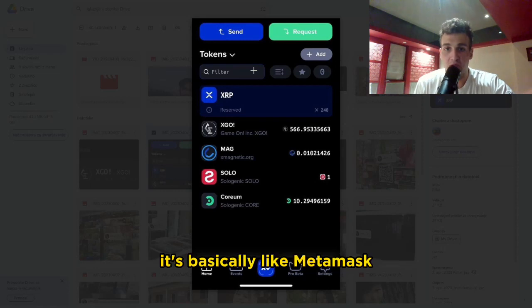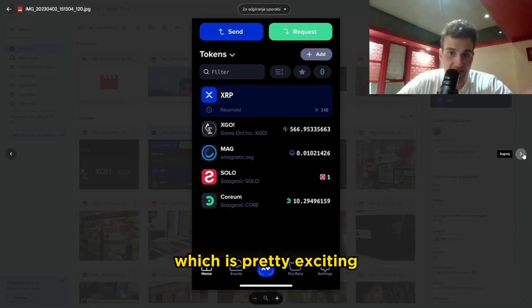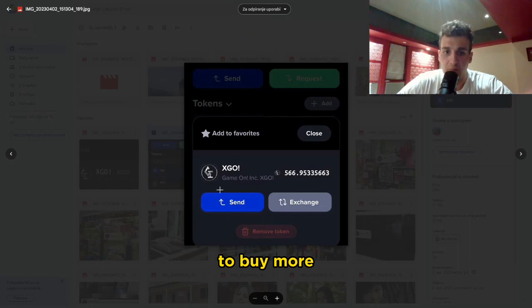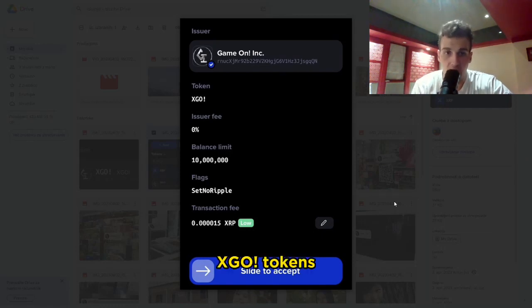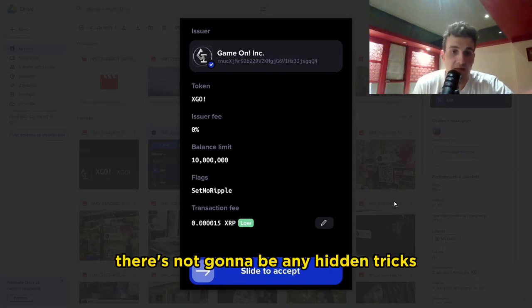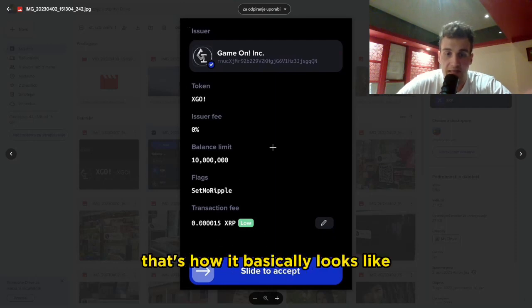A lot of people use this wallet — it's basically like MetaMask. You also get some MAG, which is pretty exciting. I'm scanning my QR code to buy more. You can exchange your XGO, you can send it, you can receive it. Just like buying Shiba Inu or Terra Luna Classic, but there's something even better: when you buy your XGO tokens, there's not going to be any fee, no sales tax, no hidden tricks. And here's how you set your trust line — that's basically how it looks.